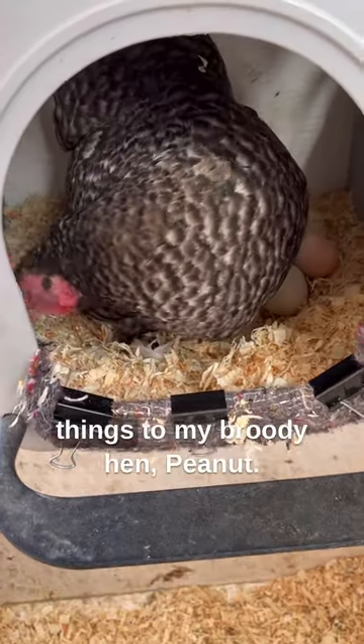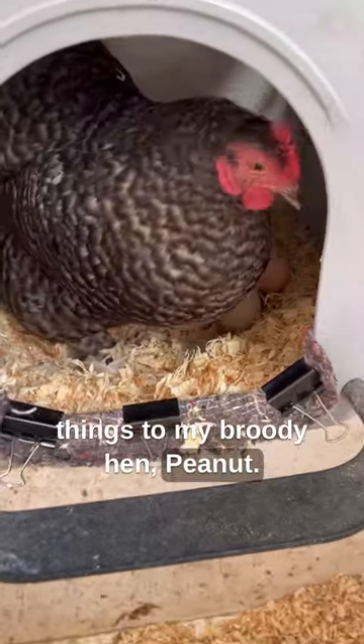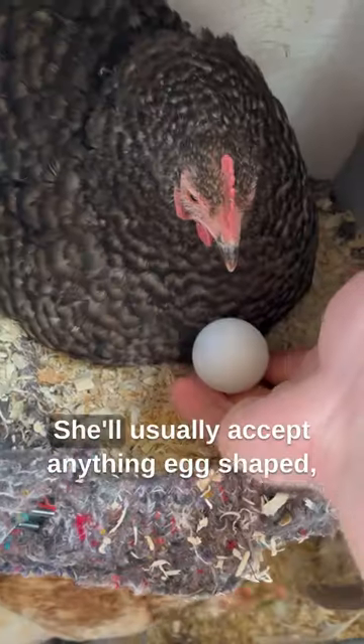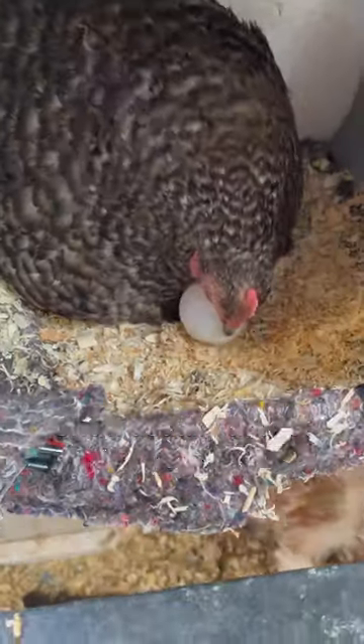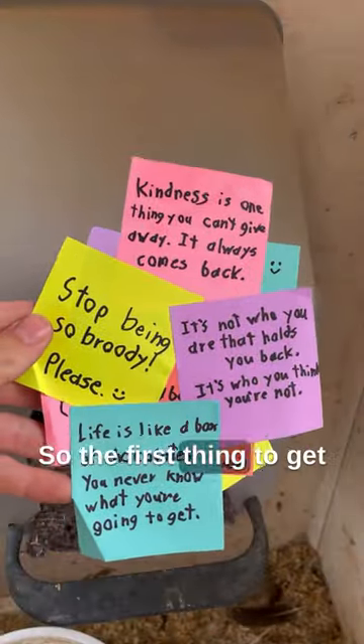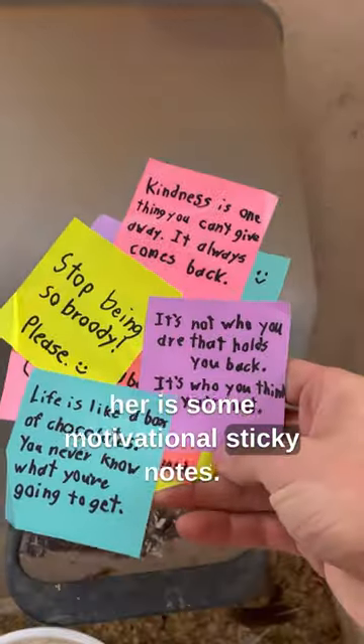This is day four of giving random things to my broody hen, Peanut. Today I have some delicious office supplies to give her. She'll usually accept anything egg-shaped, like these tennis balls here, but that's the problem. I want her to stop being broody, so the first thing to get her is some motivational sticky notes.